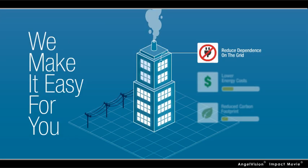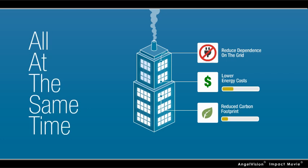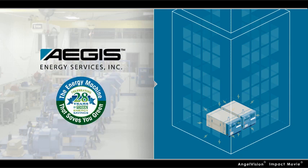So now you can reduce your dependence on the grid, dramatically lower your energy costs, and reduce your greenhouse gas emissions, all at the same time. With CHP Systems by Aegis Energy Services, the on-site energy machine that saves you green.